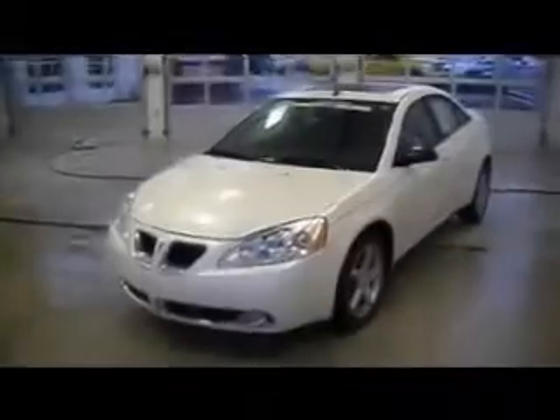Hi everybody, my name is Donny Guthrie from ZL Automotive Internet Department, and what you're looking at is a 2008 Pontiac G6.